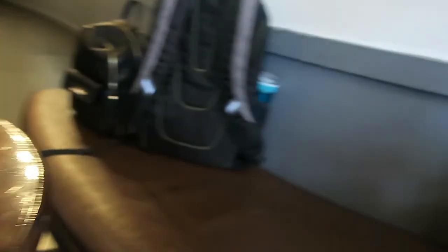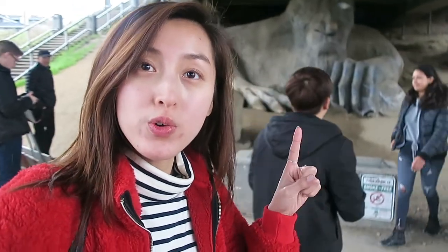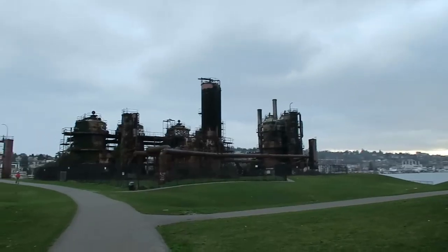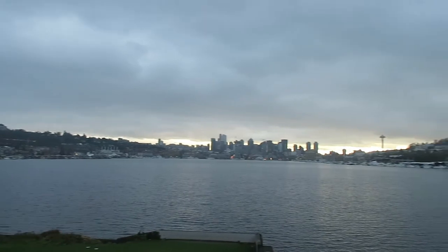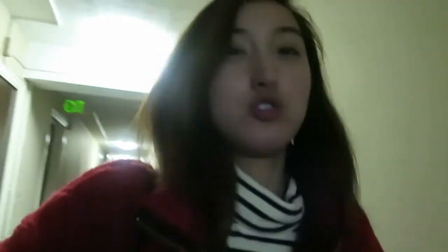Happy birthday Jeff! And that's the troll under the bridge — the Fremont Troll. We made it! It's a little bit misty right now. We're heading to Gasworks Park. It started raining a lot around 4 and it's 6:19 right now, and we're home.